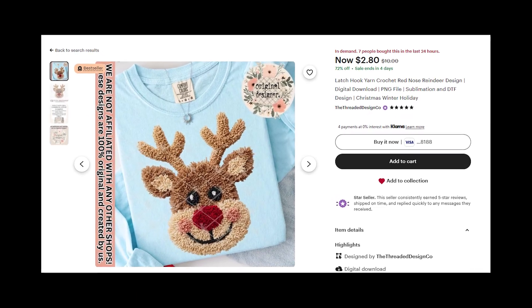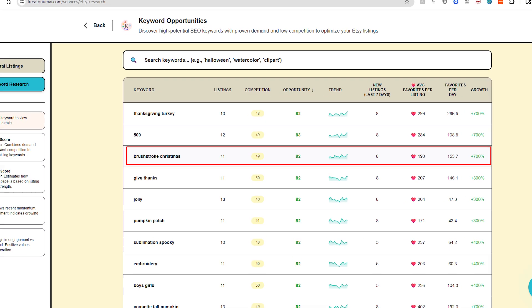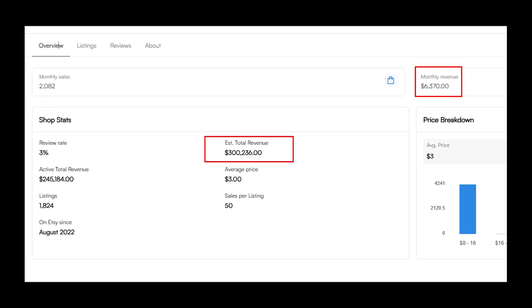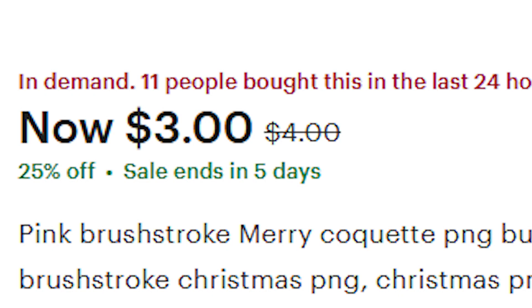I just discovered the biggest Etsy trend for December 2025 — it's huge, and it's not one of those fox yarn trends we talked about last week. This is a completely new trend that popped off recently in the last week or so. The trend is called rush stroke Christmas, and this store right here shows 11 purchases in the last 24 hours, which for Etsy standards is pretty good.